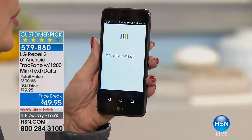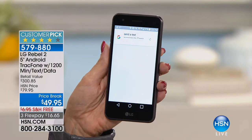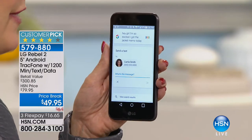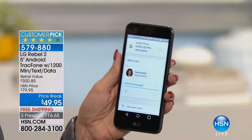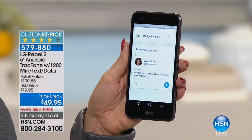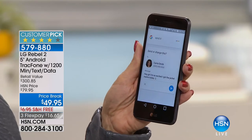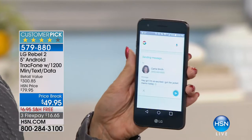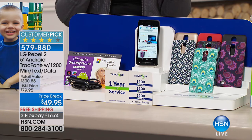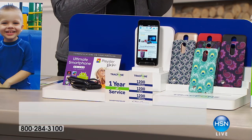I said: 'Send a text message to Carrie Smith.' And the phone replied: 'Text Carrie Smith? What's the message?' I said: 'Hey girl, I'm so excited I got the LG Rebel 2 today. Smiley face.' Phone replied: 'Got it. Do you want to send it or change it?' And I said: 'Send it.' Totally seamless — I didn't even have to touch the phone. We did have a little Wi-Fi freak out in here, but it picked up right where it left off. That is the power of Android, the power of this brand new TrackPhone — the latest, greatest features with no phone bills ever.